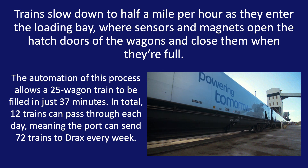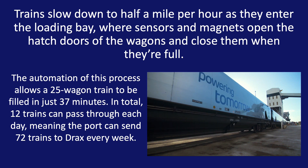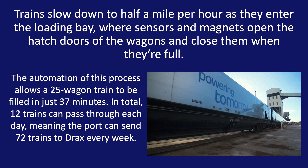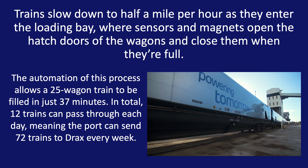The automation of this process allows a 25-wagon train to be filled in just 37 minutes. In total, 12 trains can pass through each day, meaning the port of Liverpool can send up to 72 trains to Drax every week.